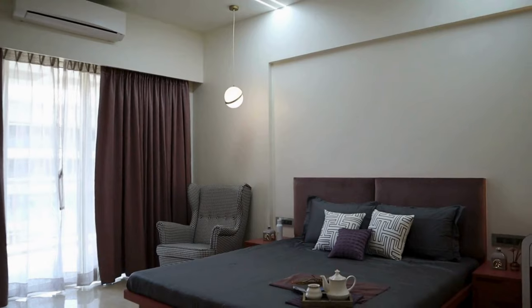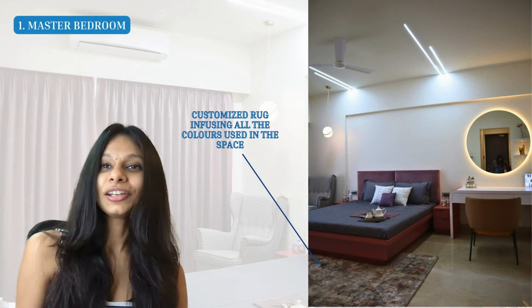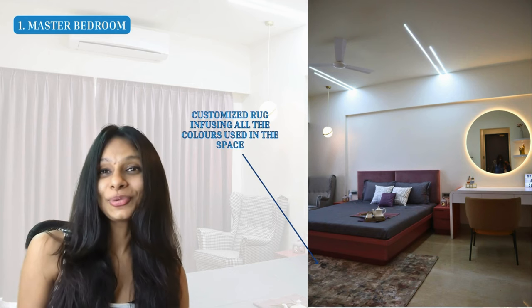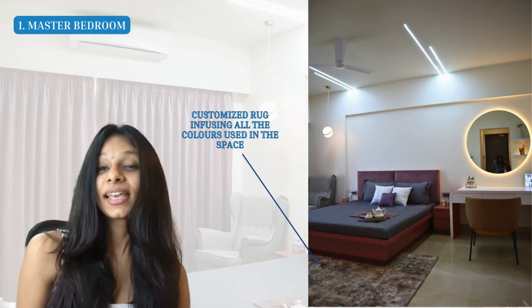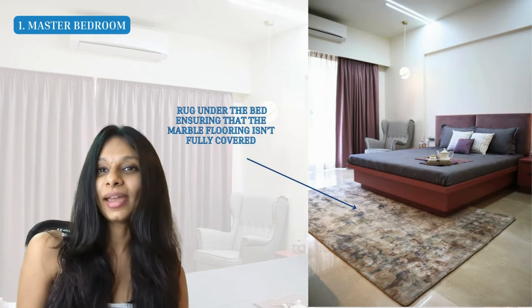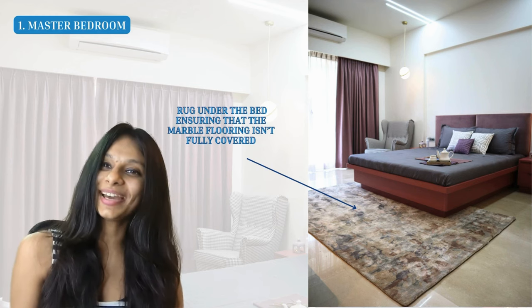Since we couldn't find a rug that went well with the space, we customized one. We took all the colors from the room — pink, white, gray — and infused them into one piece. It looks beautiful and goes so well with the space. The rug is placed right under the bed, making sure the beautiful marble flooring is not entirely covered.